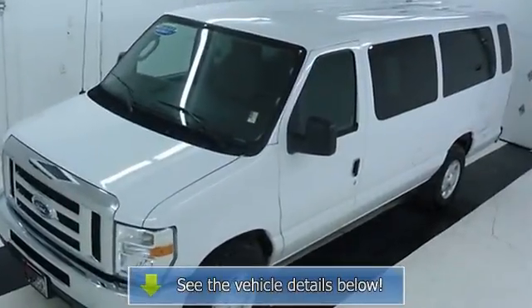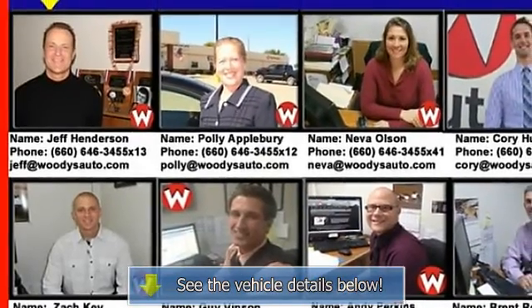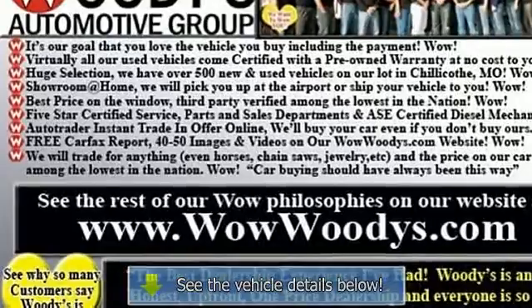Witte's is an honest, upfront, one-price dealership selling used cars in the greater Kansas City area. Check out what over 1,000 customers are saying at wowwoodys.com. When it comes to price, we're third-party verified among the lowest in the nation.